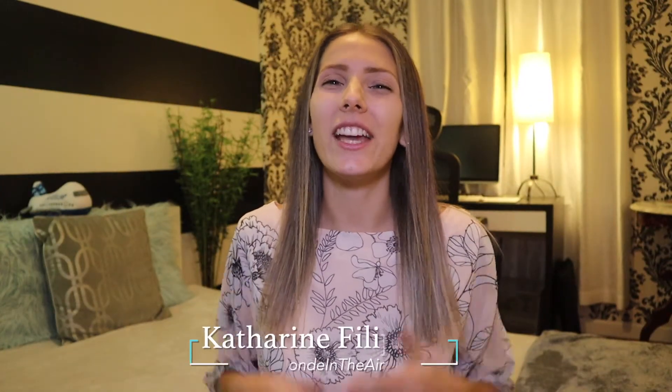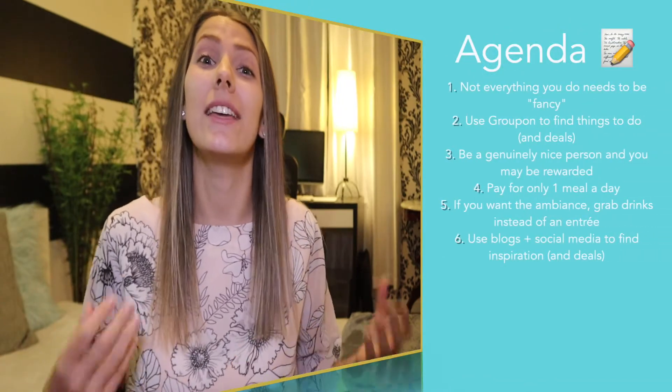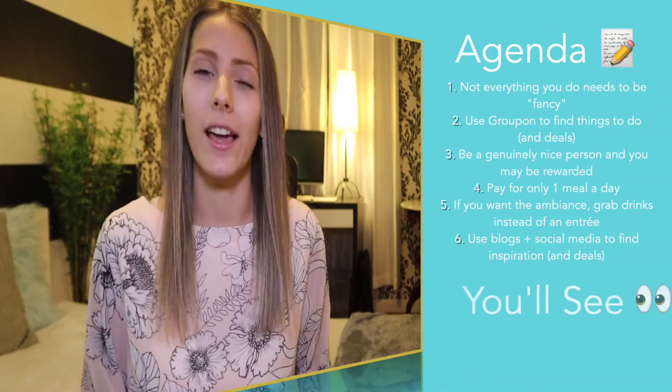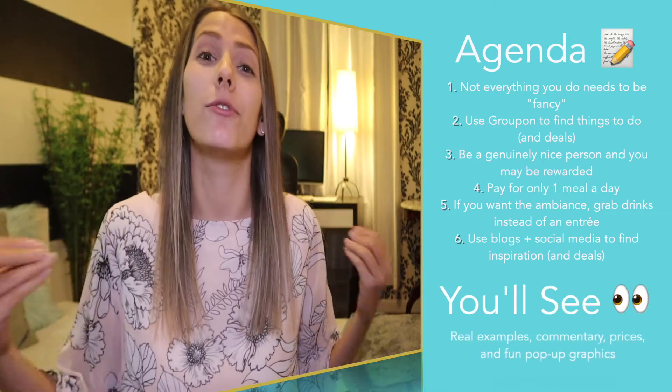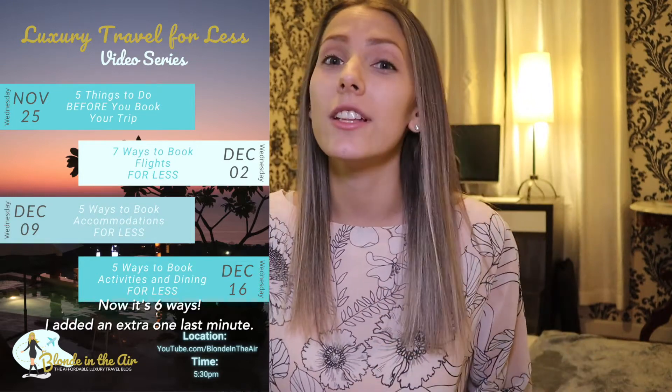Hi everyone, welcome back to my channel. If you're new here, my name is Katherine and I'm Blonde in the Air. I make videos about affordable luxury travel and also affordable luxury in the home. In today's video, I'm giving you tips about how you can find activities and food for less. This is part four of my four-video series. My previous videos were about what to do before you book your trip, how to find better-priced flights, and better-priced accommodations.